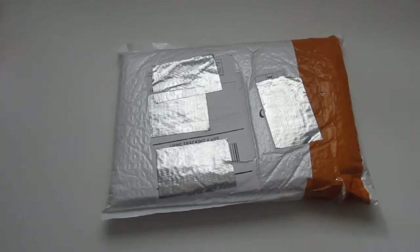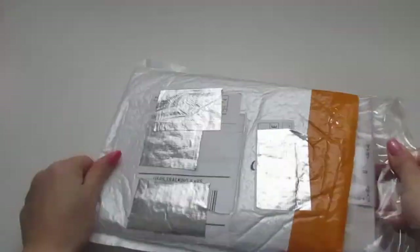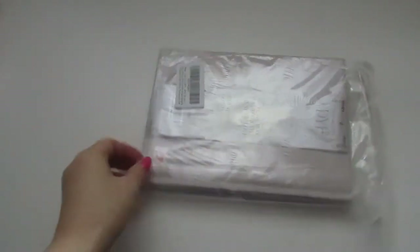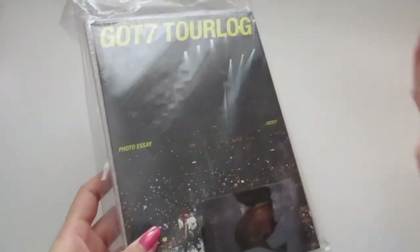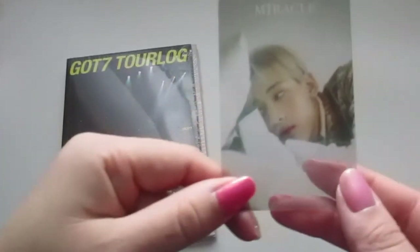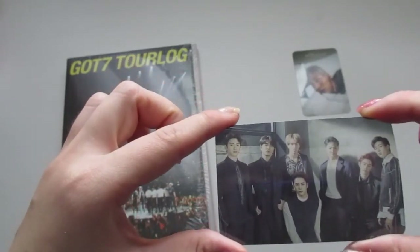Okay, last package and that's it for this video. Oh yes! This is the DYE album. It looks like it came with a freebie and the pre-order benefit as well. So it looks like I got two transparent cards as the freebie. The first one's BamBam — this is a transparent card. And the other one is a group shot of all the members.